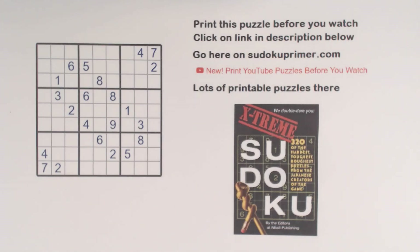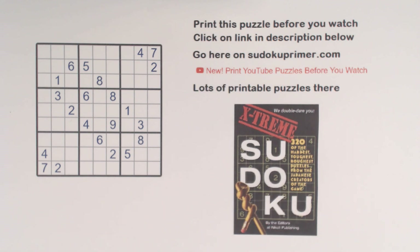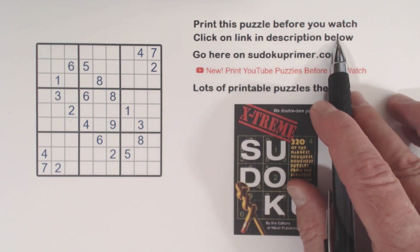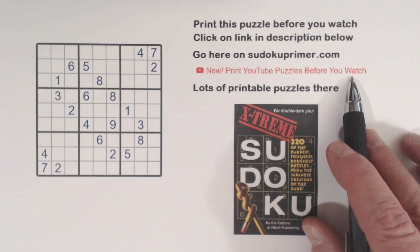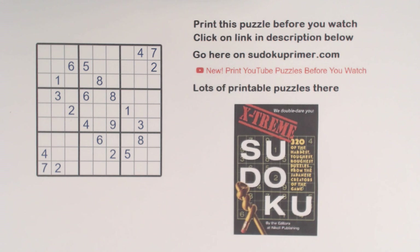Today we solve another Nikolai puzzle, number 304 from their Extreme book. We'll find hidden patterns and identical twins, two concepts that can help find numbers. I'll talk about each of those concepts as we go along. To print this puzzle, click the link in the description below, or you can find a link to that puzzle along with lots of other printable puzzles. You can print each one and try to solve it, and there's a link to a video for each puzzle. Let's get down to business.